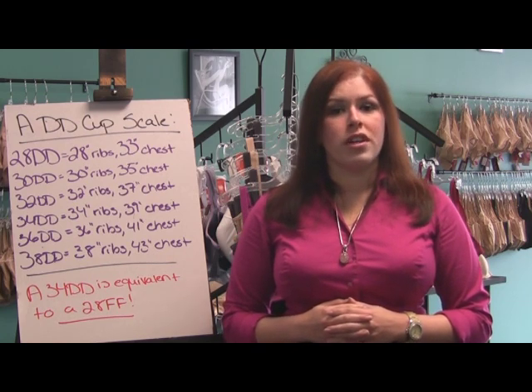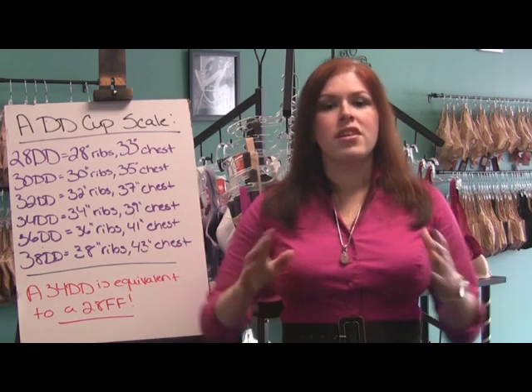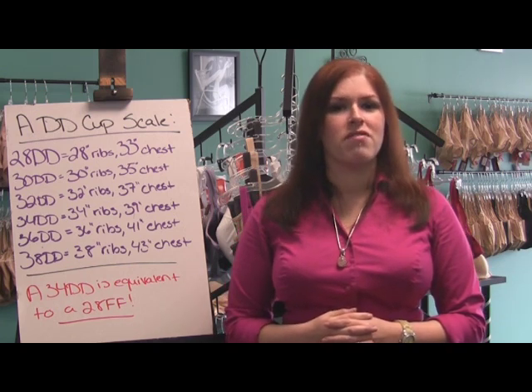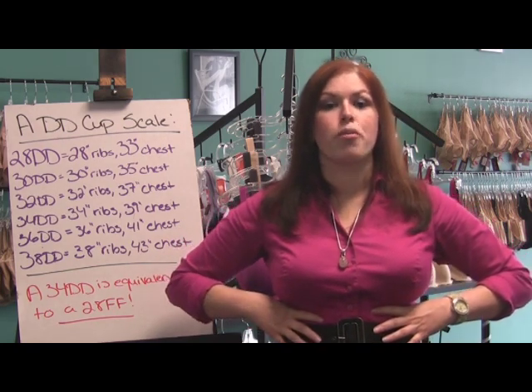To find the band size, all you need to do is measure around your rib cage directly beneath the bust. This is going to be your approximate band size. There are a couple of exceptions to this which we discussed in our bra fitting video, but for the purposes of this discussion, we're just going to assume that this measurement relates to your band size.